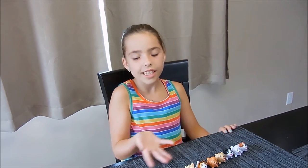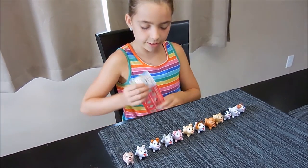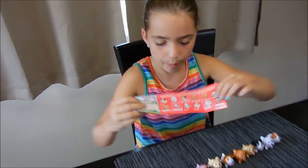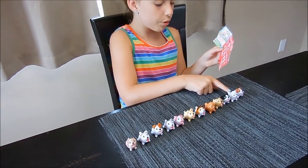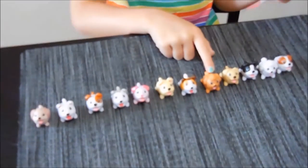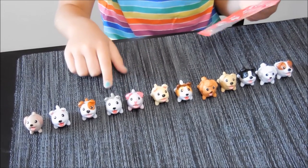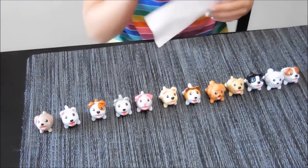This is an update to the video. I'm super excited that I got the full collection of the chubby puppies. Here's the list of all the chubby puppies: we've got the beagle, the poodle, the Boston terrier, the golden retriever, the golden doodle, the collie, the French bulldog, the lavender Labrador, the husky, the bulldog, the Pomeranian, and the Cocker Spaniel.